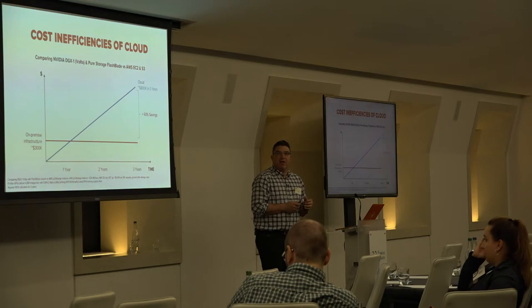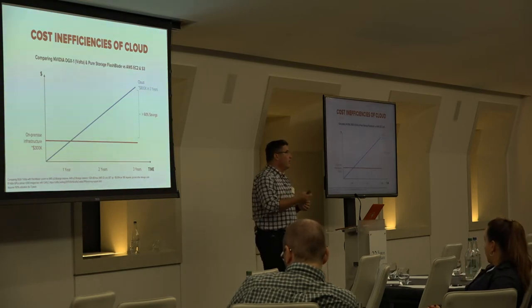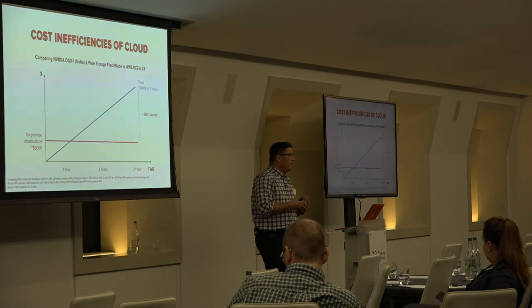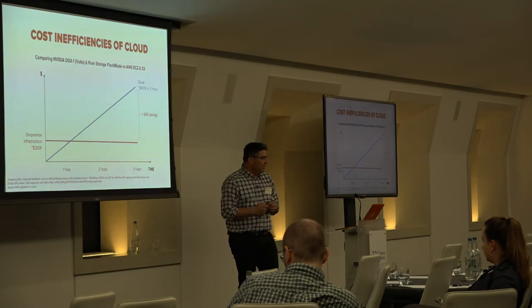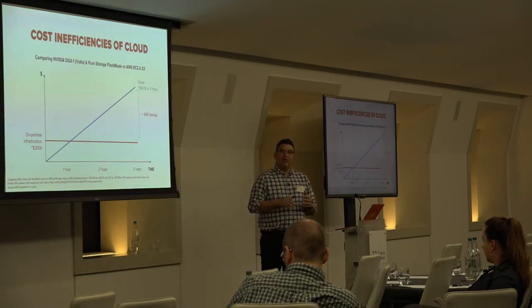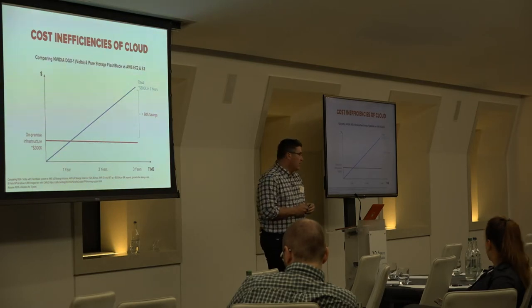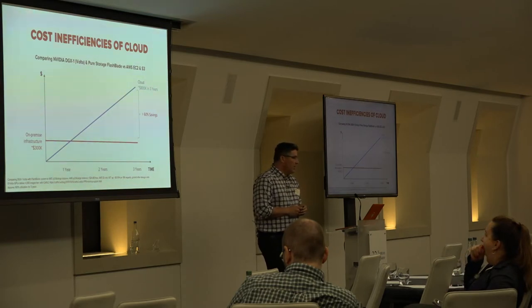The key thing to note is that as you start to productionize AI, you'll use those resources more and more effectively — the goal is to run them 24 by 7, especially when doing business or production analytics. Make sure you don't do anything that locks you in, whether on-premises or in the cloud.